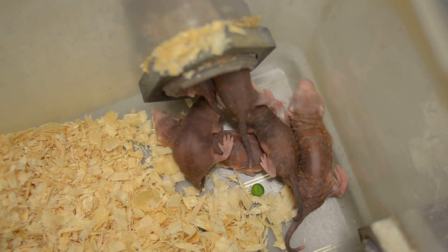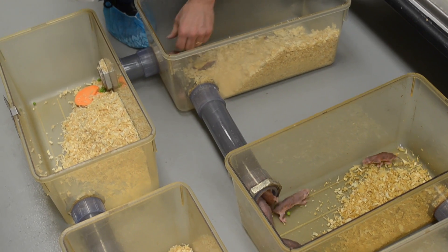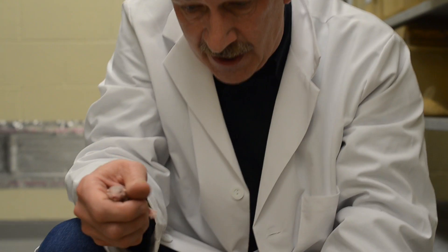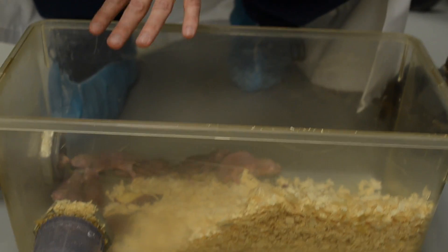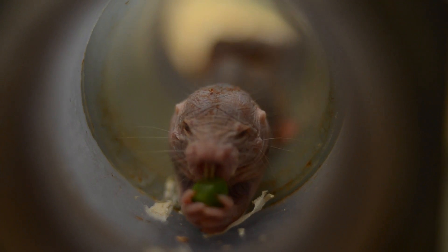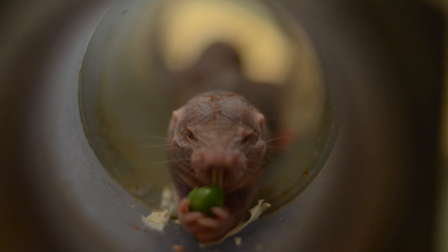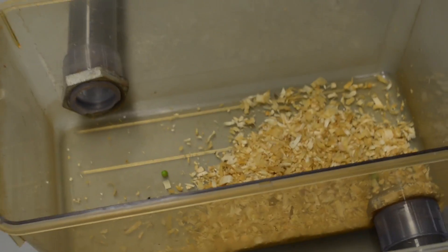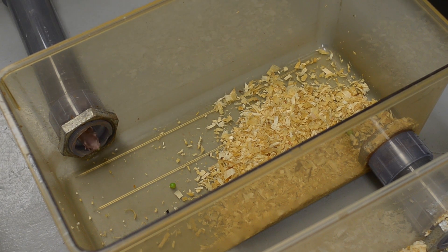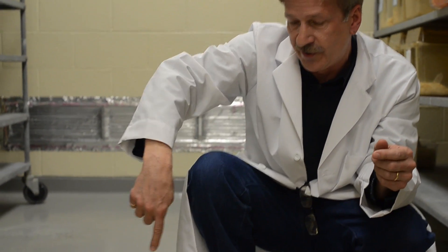In their colonies, they designate different parts of their living space for different functions. This cage close to me is the home nest or kitchen where they do food preparation and sharing. The next chamber over is the toilet chamber — it makes sense for animals in a closed environment to have one designated toilet for everyone to share. The others are just living chambers.